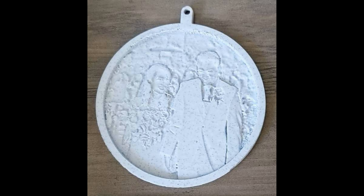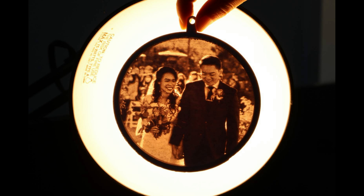This is a lithophane. These are photos that are recreated when shining a light through them, and it's a great way to preserve your favorite memories.